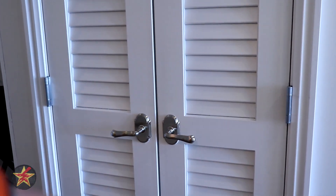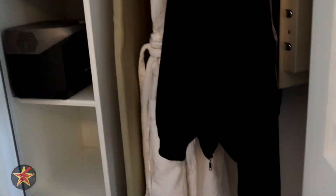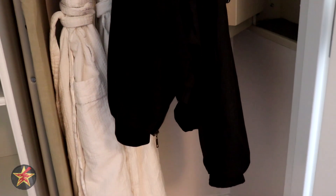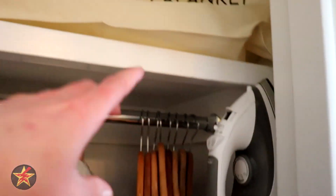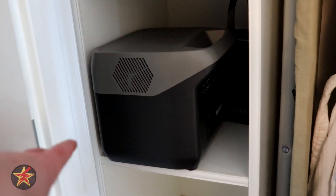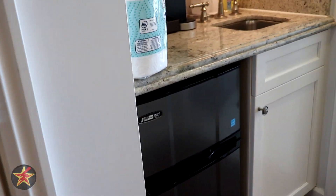Right across from the bathroom is our closet. Coming over, nice sturdy heavy doors. Inside, we've got plenty of closet space. They give you two robes, which is a nice touch. There's a luggage stand, and there is a safe — though it's not very deep, so you're limited to money and small valuables. There's also an iron, an ironing board, extra blankets and pillows, and lots of shelving with a place for battery packs and extras.